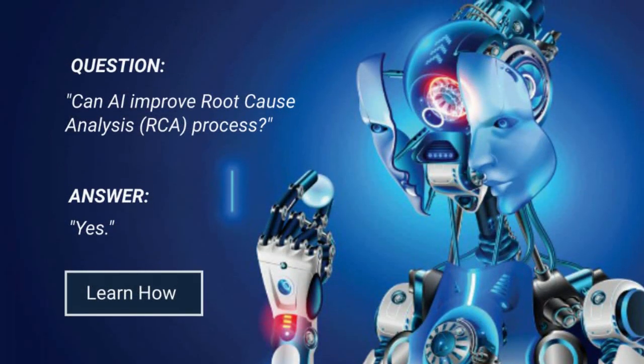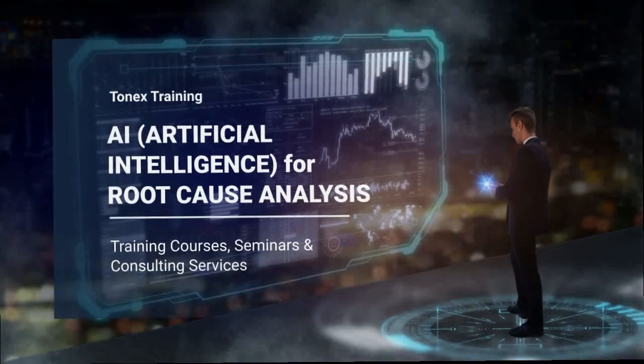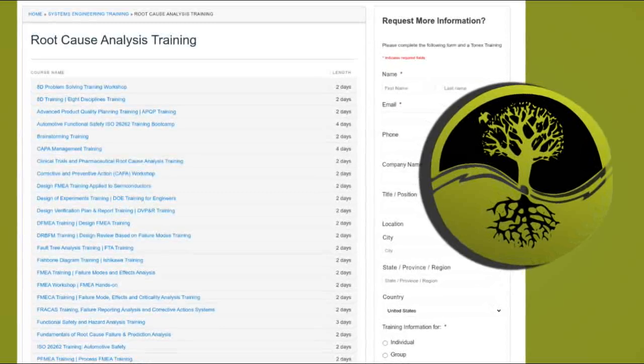Have you ever used AI for your root cause analysis process? Tonex will train you. Welcome to Tonex training.